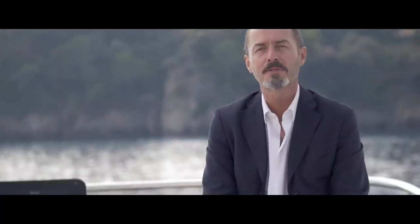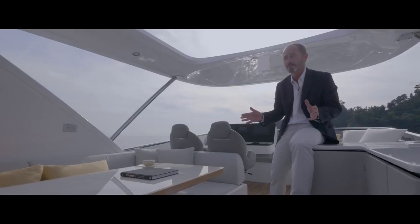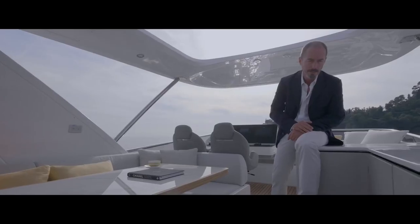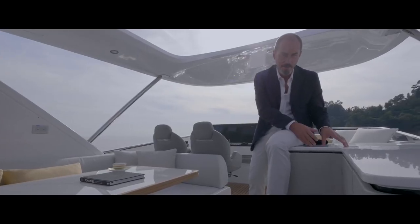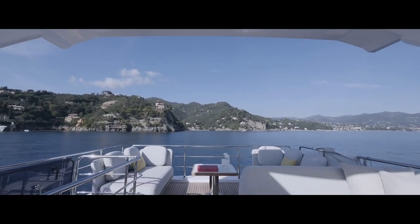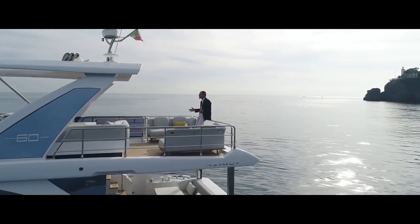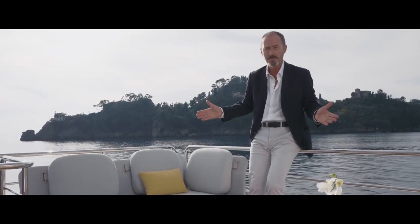Confirming the Azimut signature style, the flybridge is extremely spacious and divided into three areas: the helm station with pilot and co-pilot seat, the sun lounger, and the dinette and frigo bar. Aft there's another very special living area — Stefano Reggiani was able to extend the flybridge further aft to provide room for this secluded open-air saloon furnished with comfy home-style sofas.